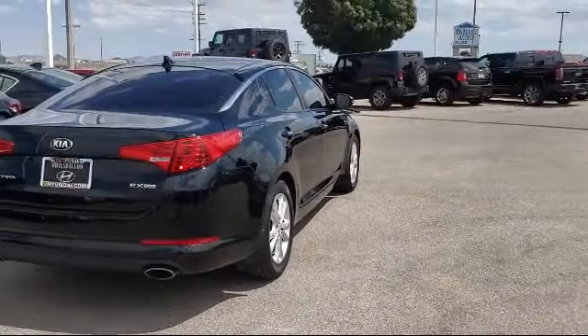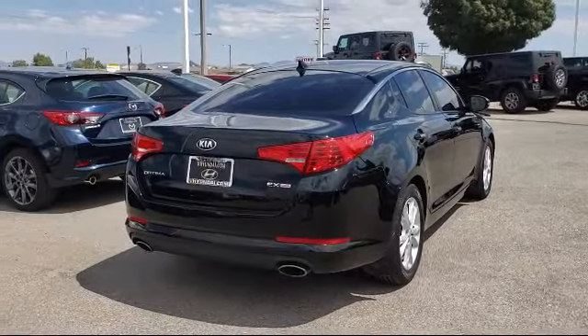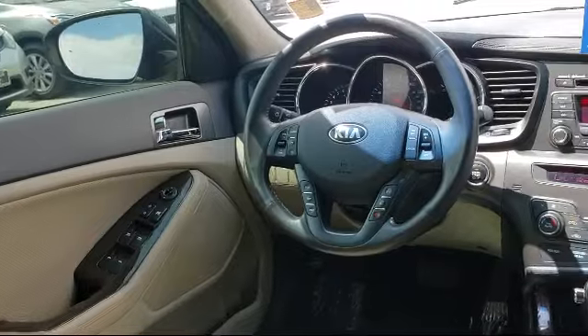It also features a tire pressure monitoring system, air conditioning, traction control, leather seat trim, a CD player, and has less than 80,000 miles on the odometer.